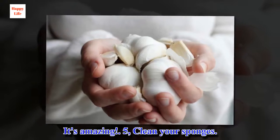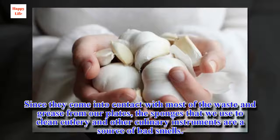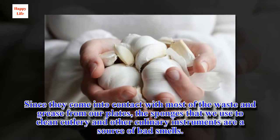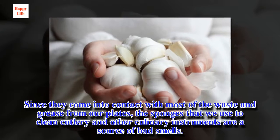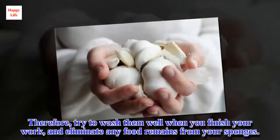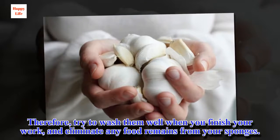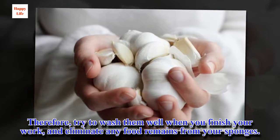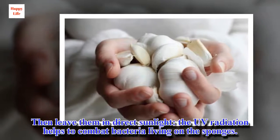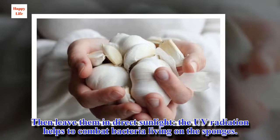5. Clean your sponges. Since they come into contact with most of the waste and grease from our plates, the sponges that we use to clean cutlery and other culinary instruments are a source of bad smells. Therefore, try to wash them well when you finish your work, and eliminate any food remains from your sponges. Then leave them in direct sunlight — the UV radiation helps to combat bacteria living on the sponges.